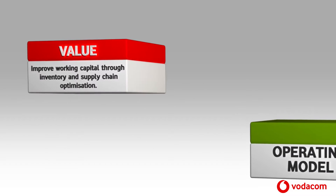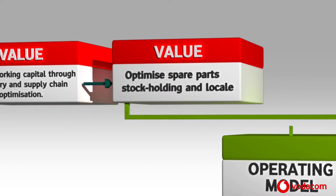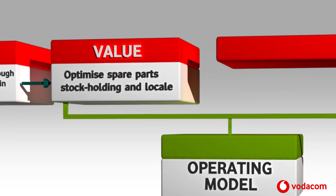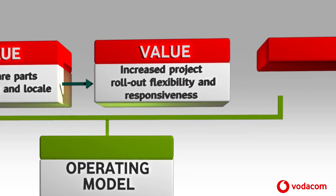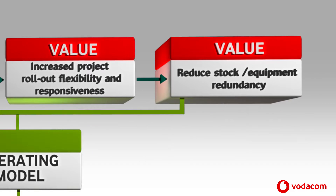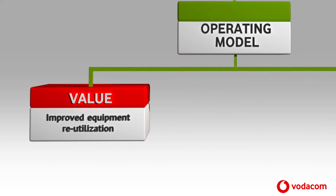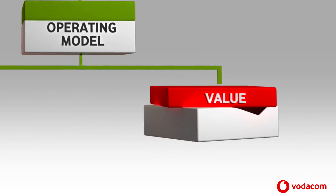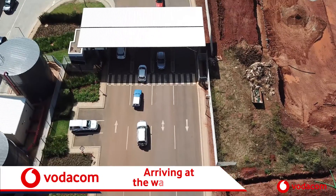Here are the ways our operating model has brought value: improved working capital through inventory and supply chain optimization, optimized spare parts stock holding and locale, increased project rollout flexibility and responsiveness, reduced stock or equipment redundancy, improved equipment reutilization, and improved visibility and inventory control.